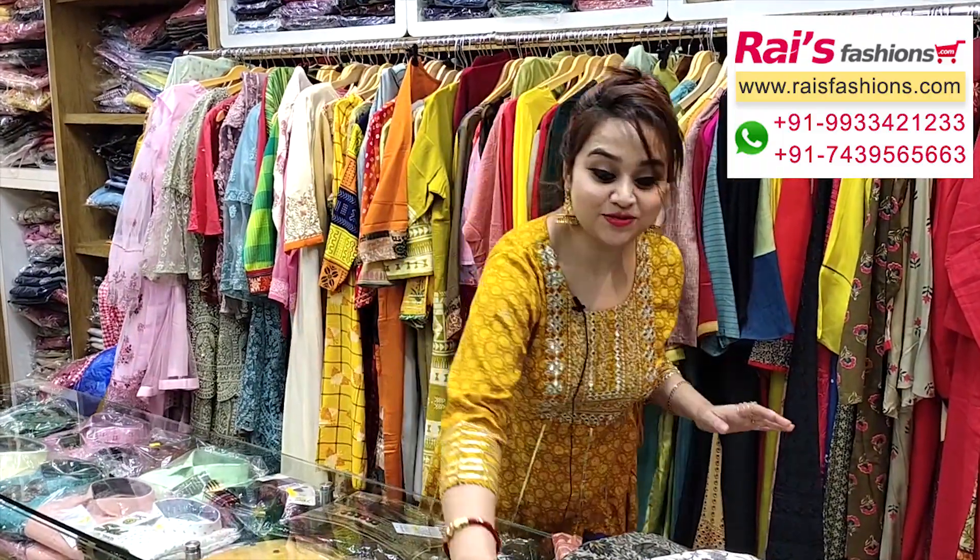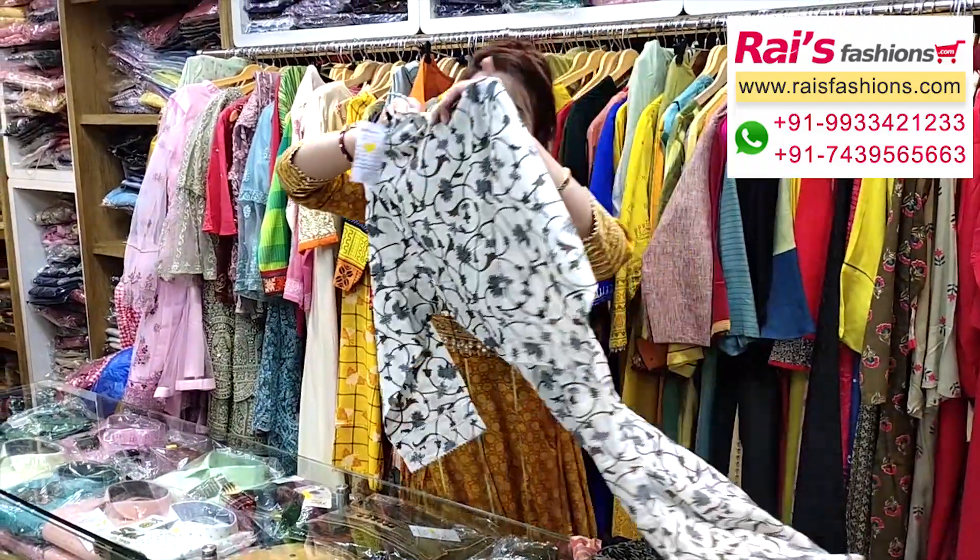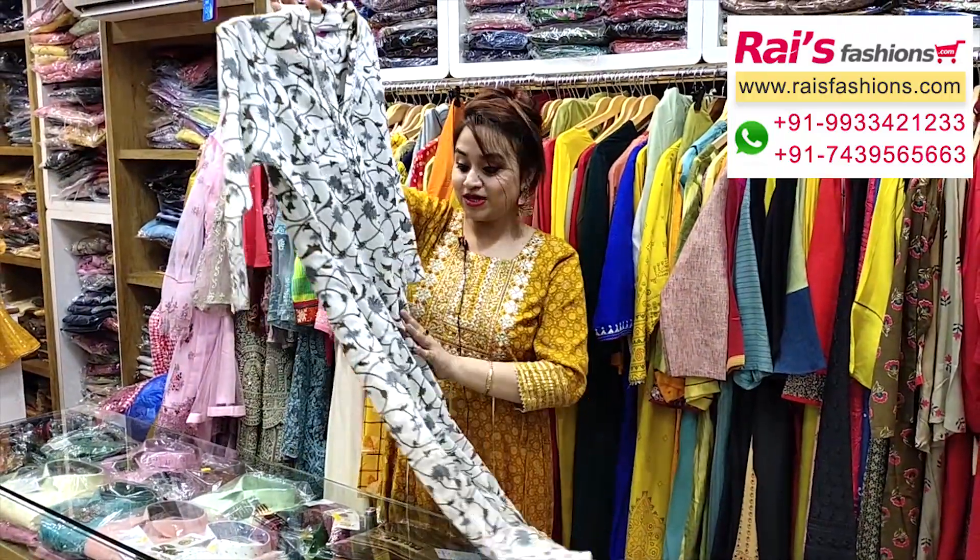Good evening, I'm Reshmi from Rice Pashans. Today I have selected some exclusive dress collections only for you, so let me display — all are very trendy and elegant looks.